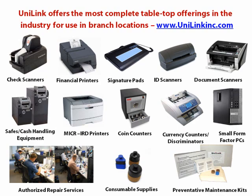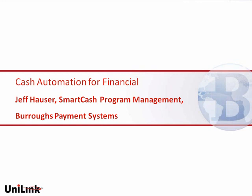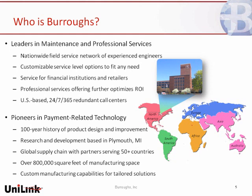I'd like to introduce now Jeff Hauser from Burroughs, who is a Smart Cash Program Management Specialist. I'm going to turn it over to you. Thank you, and welcome everybody. Appreciate the time. I thought I'd start by sharing about Burroughs as an organization. We've been partners with Unilink for quite some time. Burroughs as an organization and as a value-added partner for Unilink has had a long history in both the payment industry and the services industry.